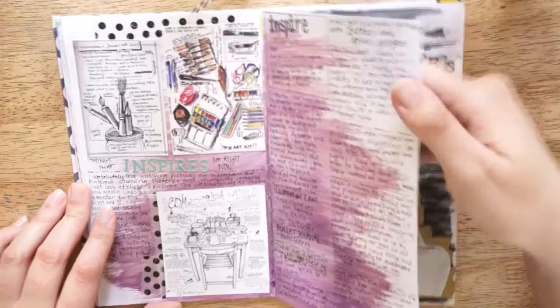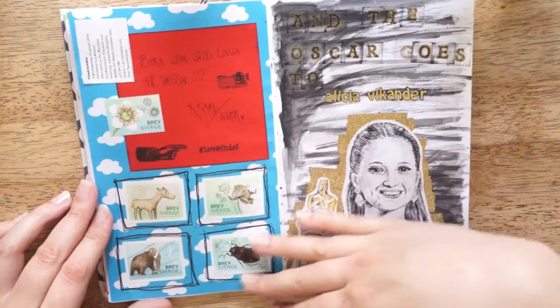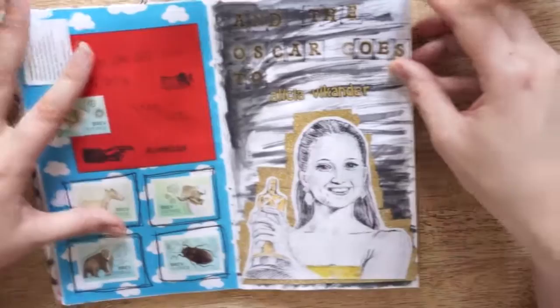Here are some super cute stamps that my mom sent me because she was thinking about me when she saw them. So I wanted to keep a few of them — so here they are.